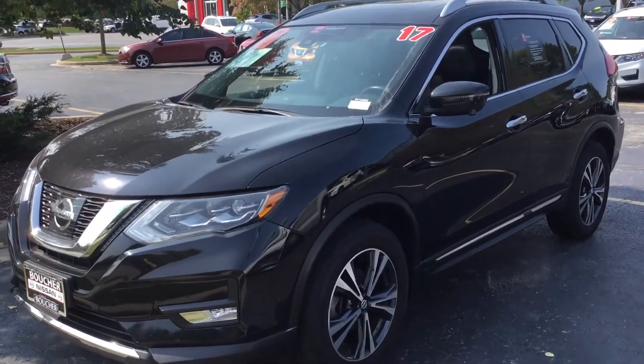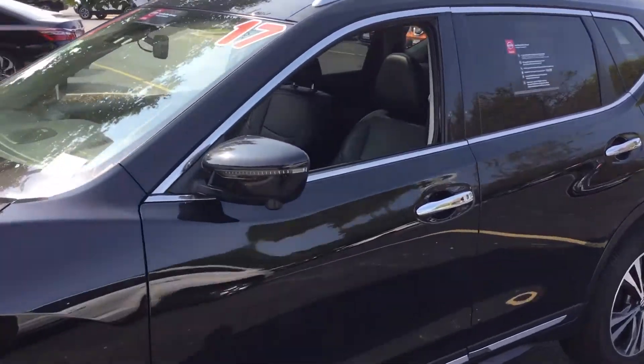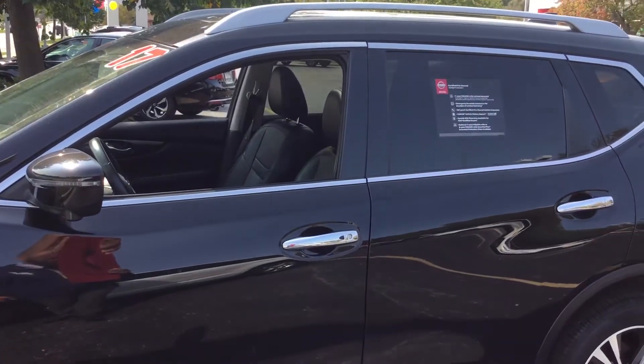Hi there, good morning Sally. Justin Sorrell here at Gordie Boucher Nissan in Greenfield, just on Highway 100. I want to go ahead and take a moment to show you the 2017 Nissan Rogue SL you inquired about.